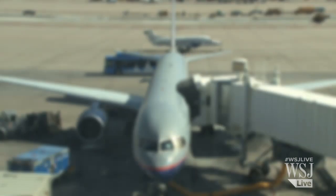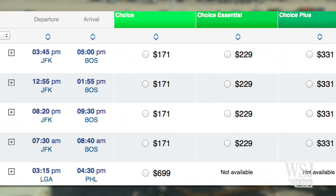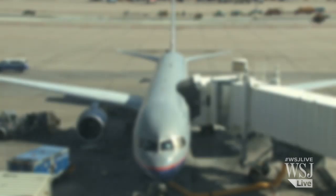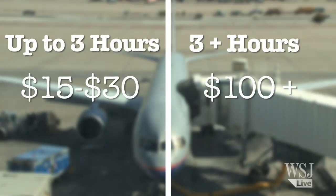Number 5: Understand what you should and shouldn't pay. The rate for seat upgrades varies so significantly that consumers get confused about whether they're getting a deal or not. There's no real rule of thumb on what to pay, but in general it'll cost you between fifteen and thirty dollars for flights up to three hours, and a hundred dollars or more for longer flights.